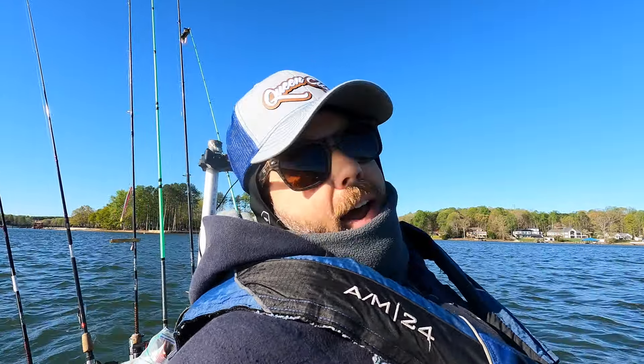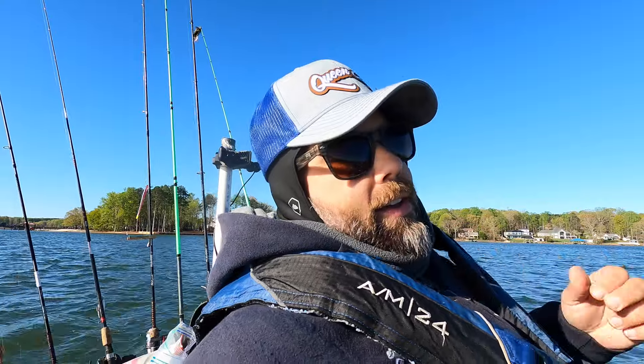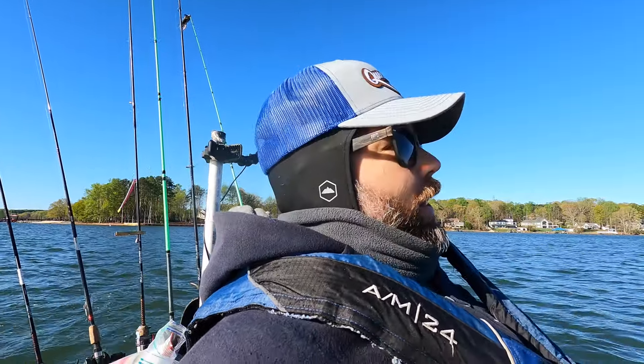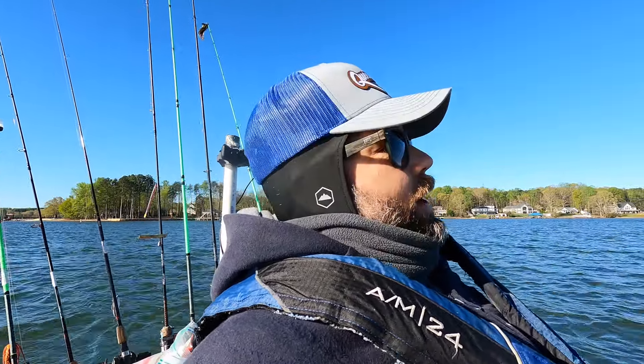Hey guys, it's not quite a midday update but I'm getting close. Man, I have miscalculated just terribly. This is not going well. I've gotten one fish which I caught by complete accident. I fished an area where I don't really have any history. I think it's going to be a big — I don't want to say a goose egg — I got one, but aside from that one, this isn't looking good. The wind is very high.